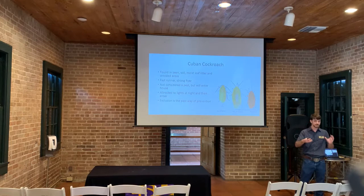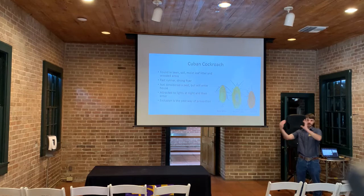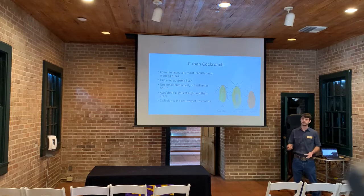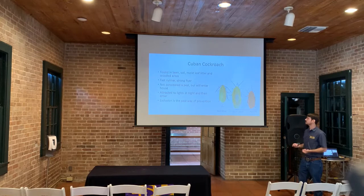To manage Cuban cockroaches entering the house, instead of using white lights you want to use yellow lights, and you don't want to have those lights right up against the house if possible — have them moved away and directed toward entryways. We can use some insecticides to control them, but it's not necessarily the best strategy because they're dispersed throughout the environment. Excluding them from the house — sealing up gaps and changing lighting — is in fact the best approach.